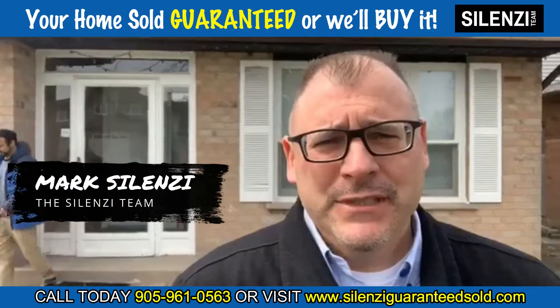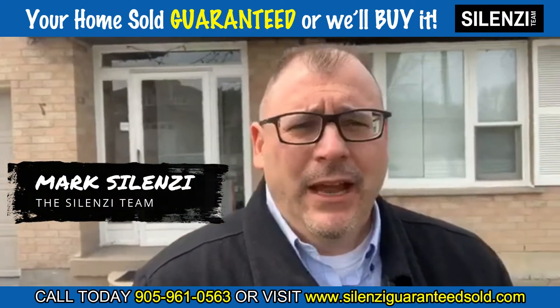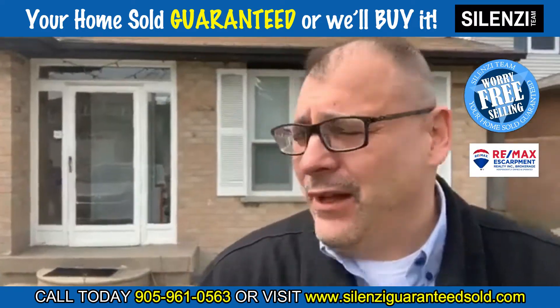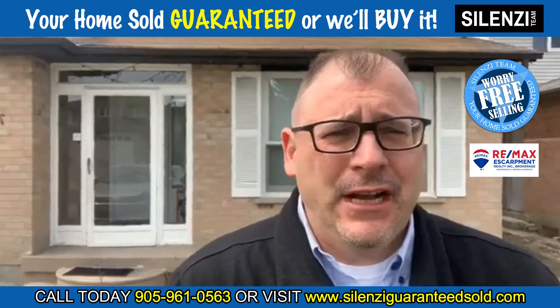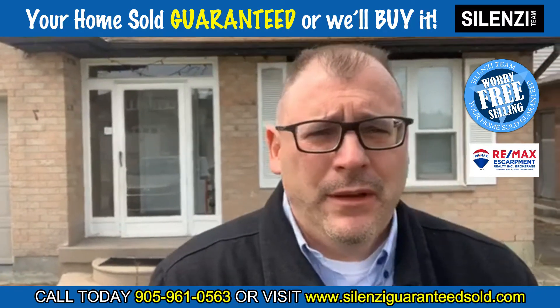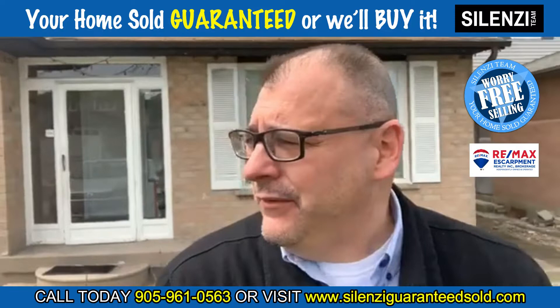Hi everybody, Mark Salenzi here from the Salenzi team. Thank you ever so much for watching — as always, hope everyone's doing really, really well. Today I want to talk about a couple of things. The market is performing pretty well considering everything going on with the uncertainty right now.